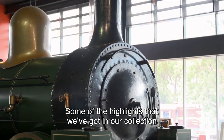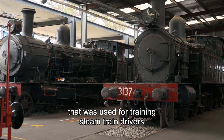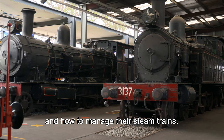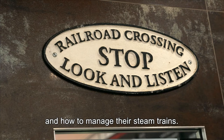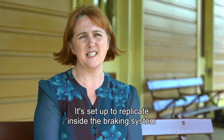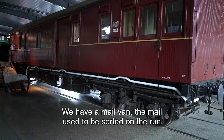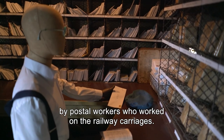Some of the highlights that we've got in our collection include a mobile classroom that was used for training steam train drivers in how to manage their steam trains. It's set up to replicate inside the braking system on a 56-wagon-long train. We also have a mail van — the mail used to be sorted on the run by postal workers.